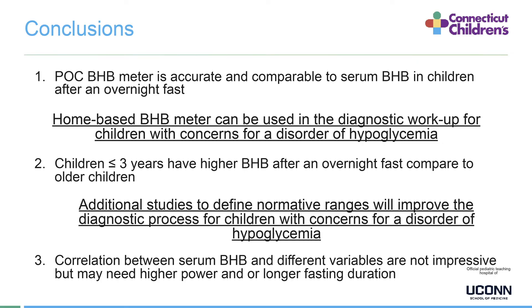In conclusion, the point of care BHB meter is accurate and comparable to serum BHB in children after an overnight fast, supporting the use of home-based BHB meters in the diagnostic workup for children with concerns for a disorder of hypoglycemia. Children aged three years or younger have higher BHB after an overnight fast compared to older children, but additional studies are needed to define normative ranges. The correlation between serum BHB and different variables was not impressive, but may require higher power or longer fasting duration.